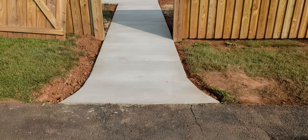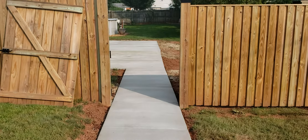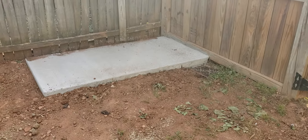Nice walkway leading to the back, with nice rounded flares that kind of match the whole way through the project. Little elevated trashcan pad — put it up a little bit because of the drainage here.